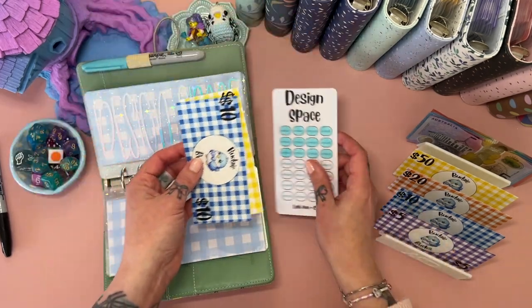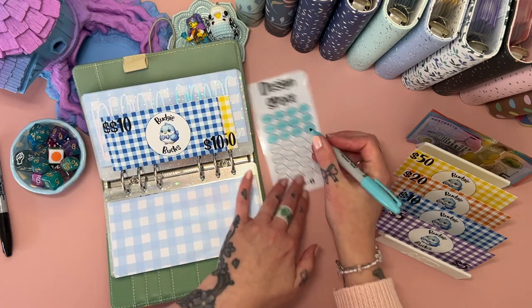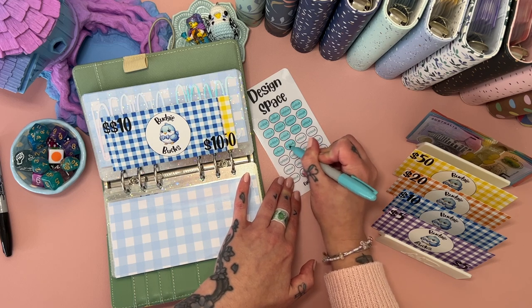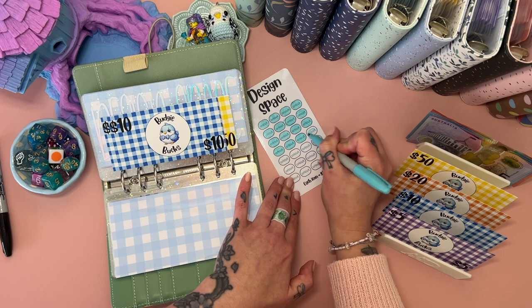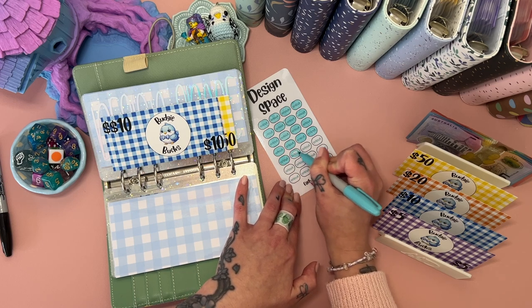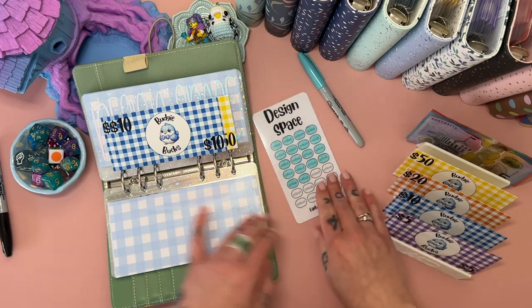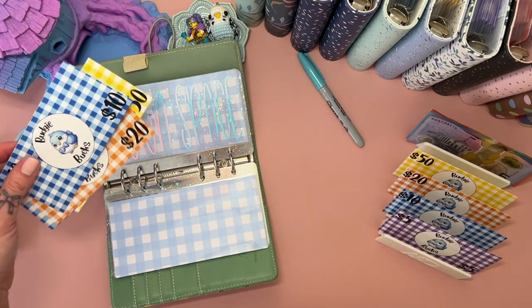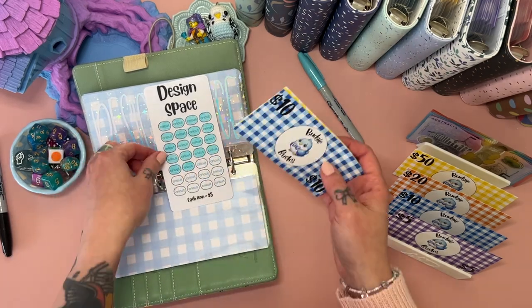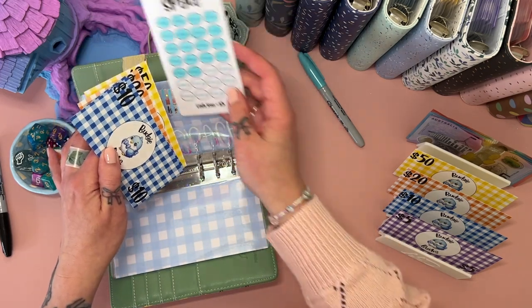Design Space is also getting an extra $30 - that's the program I use for my Cricut to cut vinyl and all sorts of other things. I really need to learn more about how to use it because it can do so many things. Design Space now has $90 in it. That one's due around March or April, so we're making good progress.